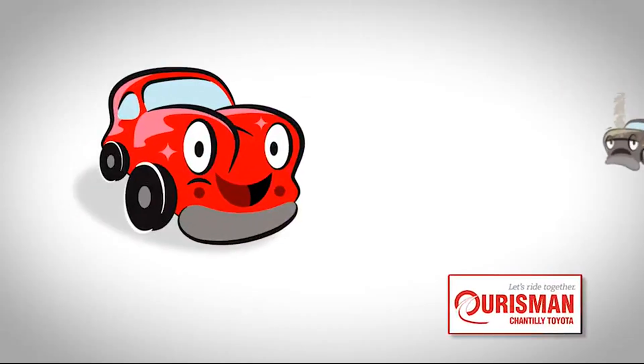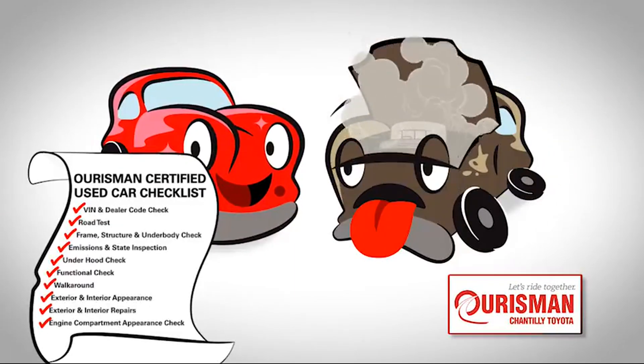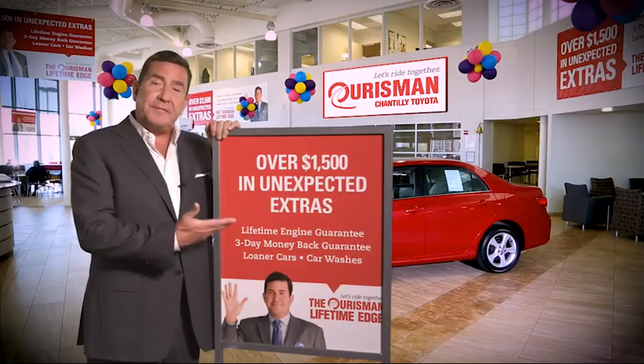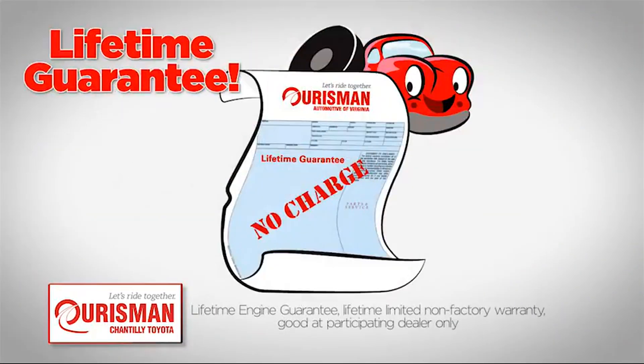Not just any vehicle makes it onto an Oarsman used car lot. Each one undergoes a rigorous process — if it doesn't pass, it doesn't join our family. All Oarsman pre-owned vehicles are backed by our lifetime edge with up to $1,500 in extras, including car washes, loaners, and our lifetime engine guarantee.